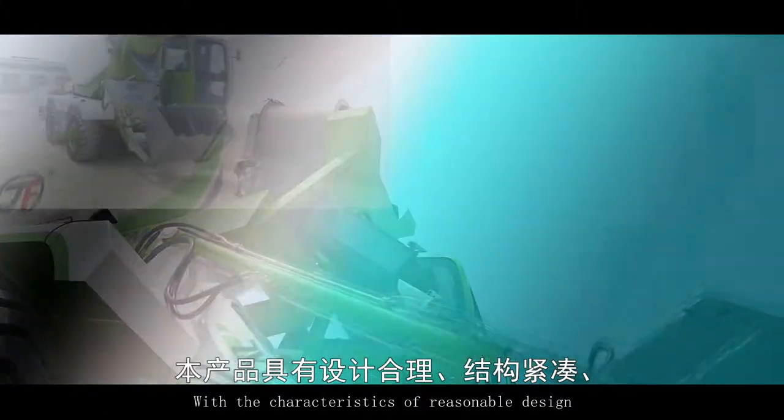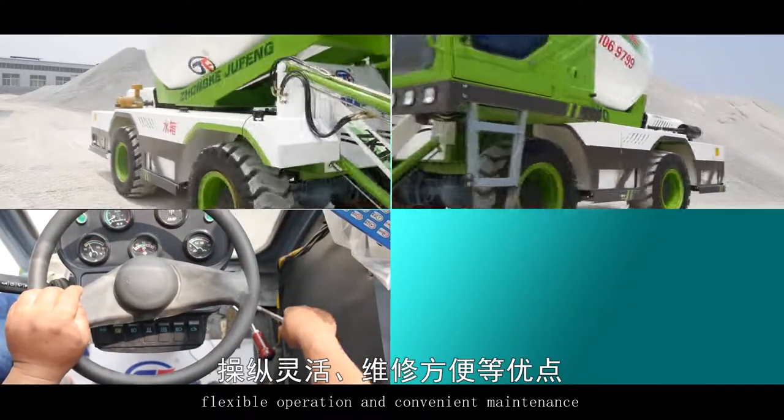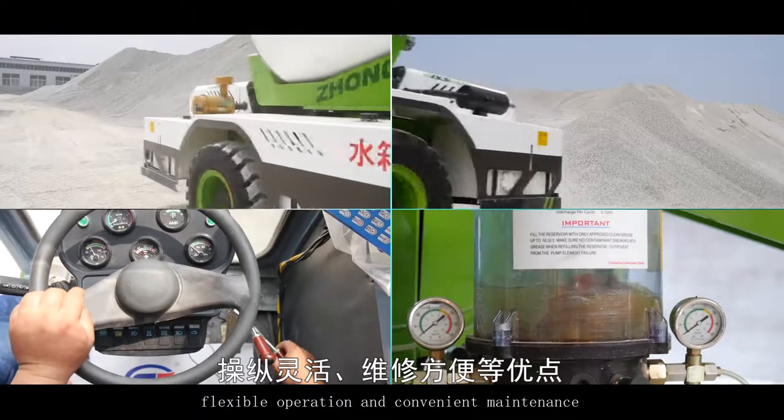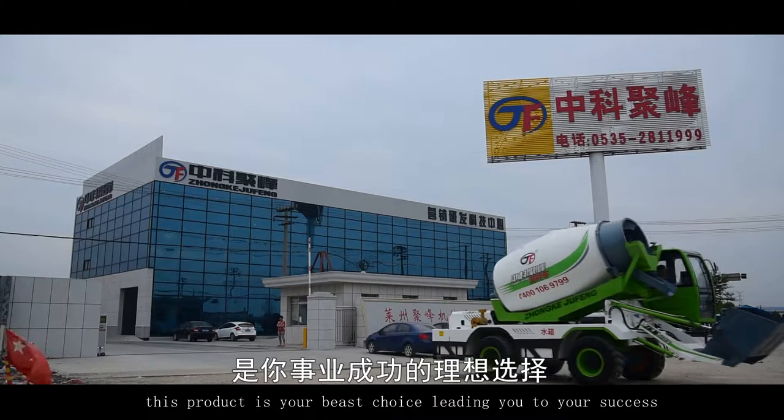With the characteristics of reasonable design, compact structure, flexible operation, and convenient maintenance, this product is your best choice, leading you to success.